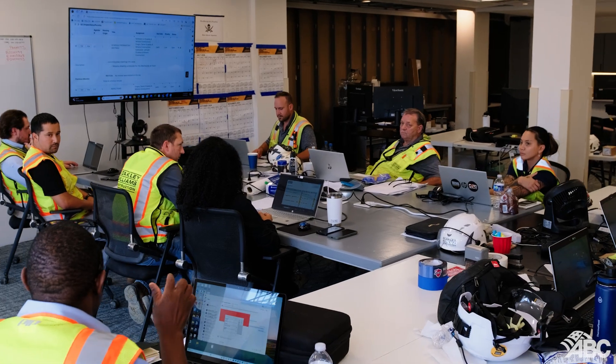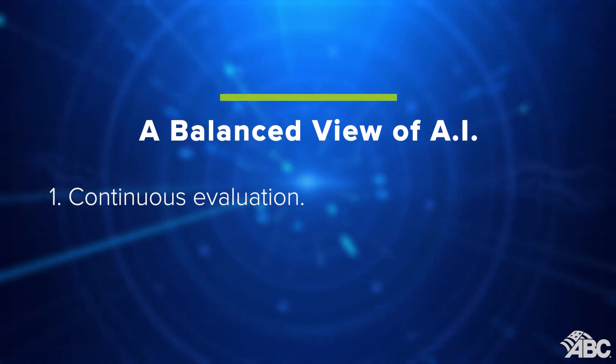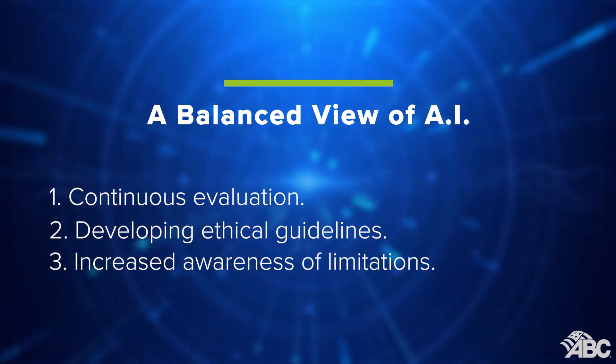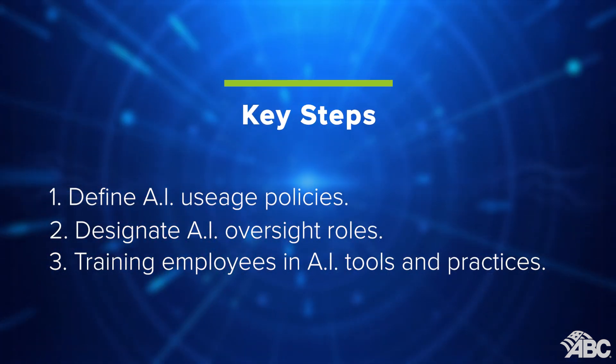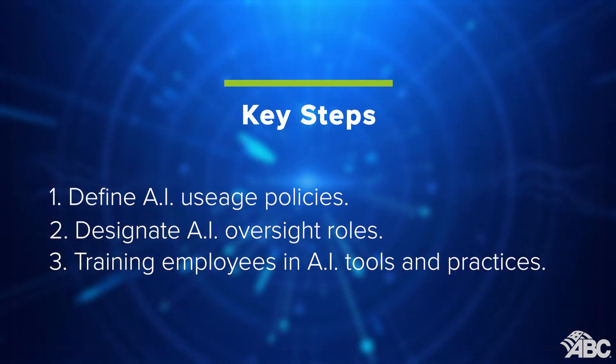Thinking about incorporating AI into your organization? The guide suggests starting with clear policies and training for your team. It is essential to define the purpose of AI usage and ensure employees are well-informed about its impact on their roles. We must approach AI in construction with a balanced view that includes continuous evaluation, developing ethical guidelines, and increasing awareness about what AI can and cannot do. Key steps include defining AI usage policies, designating AI oversight roles, and training employees in AI tools and practices.